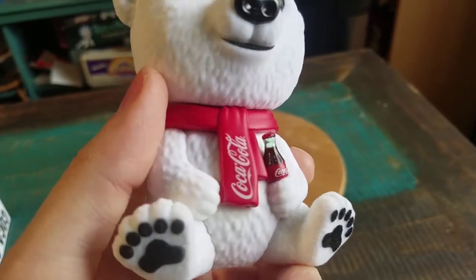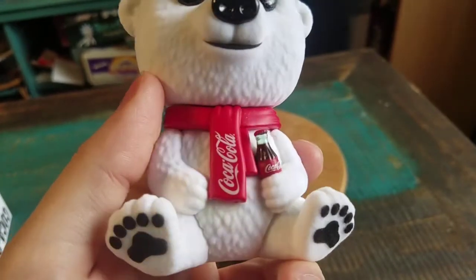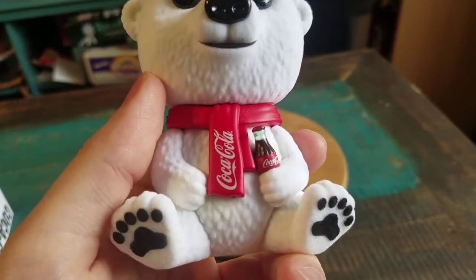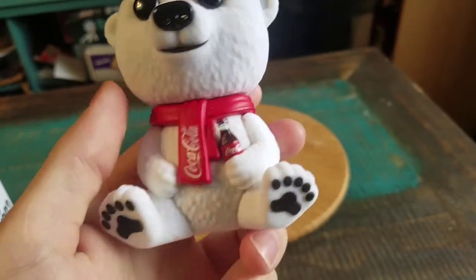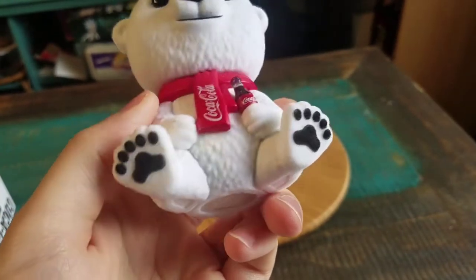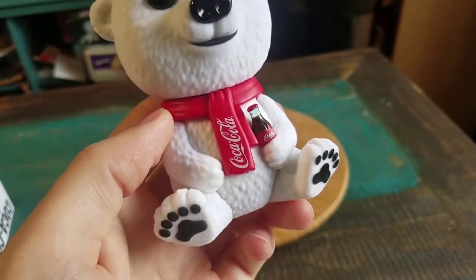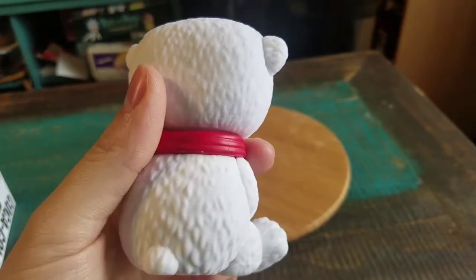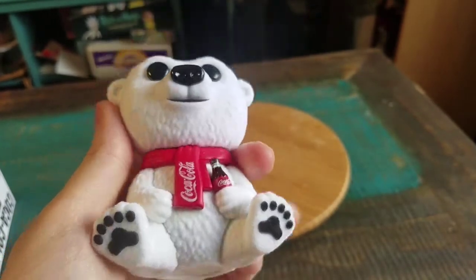He's got a Coca-Cola scarf on, holding a Coca-Cola. It's kind of nice that it's see-through, and like they just painted it that way. It looks like there's actually Coke. And the little paws underneath for the feet and the rest of his hands. Everything else is just his bear fur.